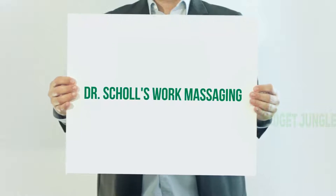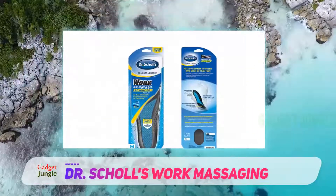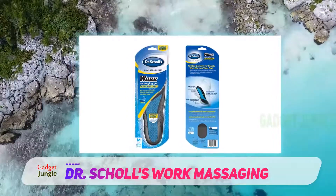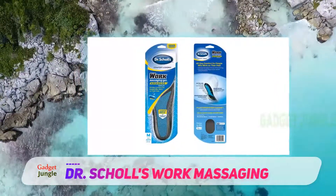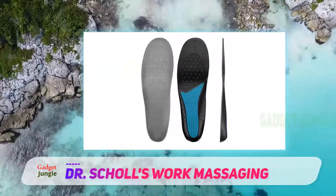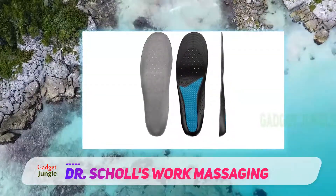Dr. Scholl's Work Massaging gel inserts are among the most popular and comfortable insoles for working individuals who are on their feet all day. These shoe inserts reduce stress, improve fatigue, and minimize discomfort when performing routine day-to-day activities.